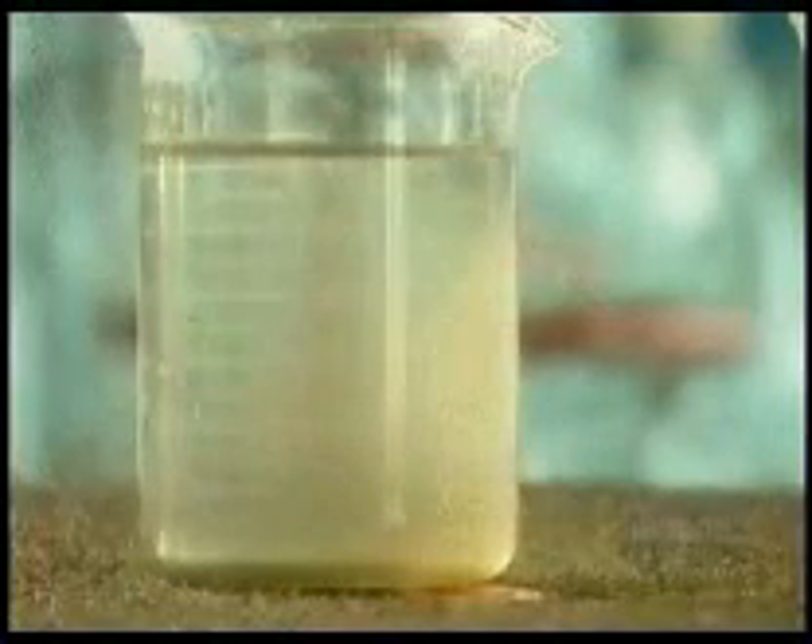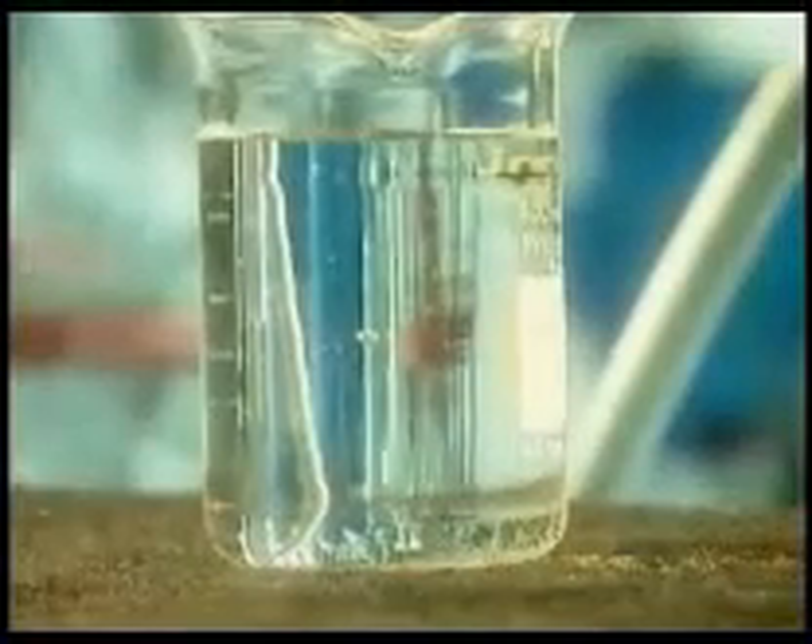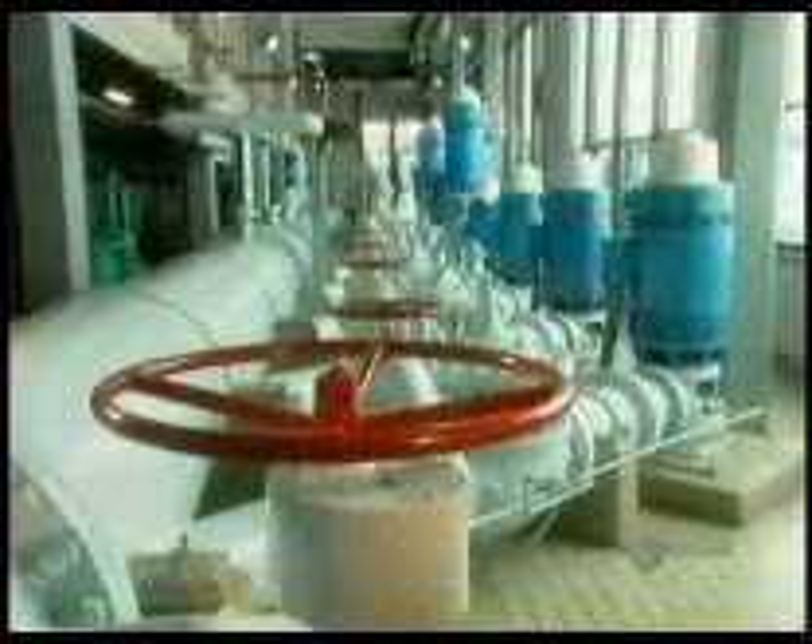It's taken about 45 minutes to turn raw water into treated water. Now these electric motors will pump it through underground pipes right to your tap.